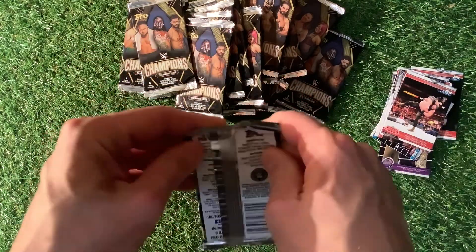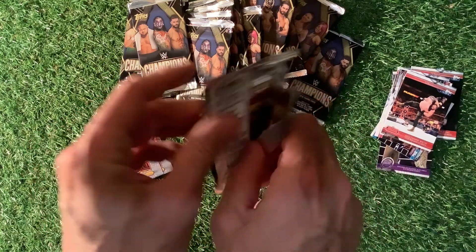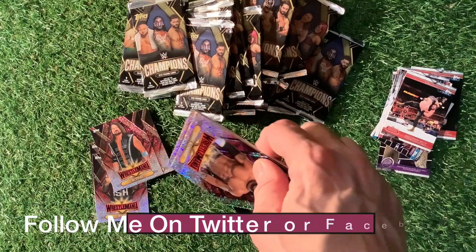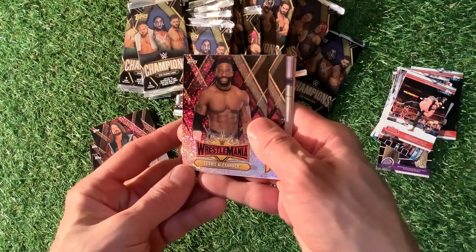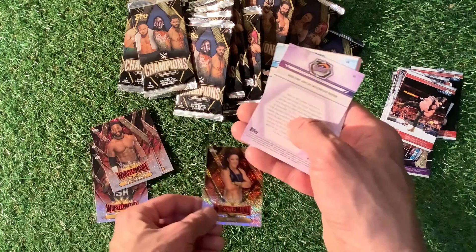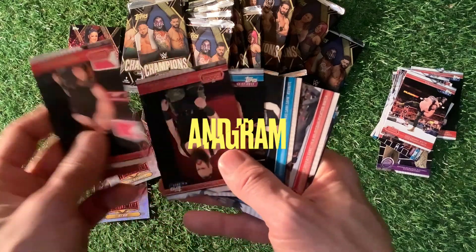Nice little video to watch. Two of these videos at the moment — may do more depending on viewing. Just a nice little set to collect. Most of these stars are still doing it. Cedric Alexander. And there we go — the first Bailey we have found, looking good with her long hair there. Pleased about that.